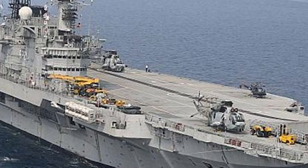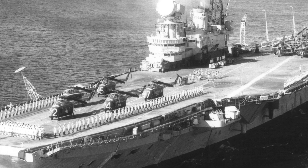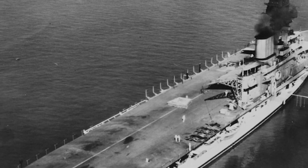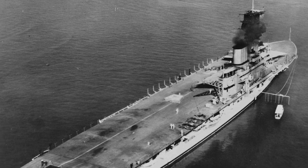Despite her small size compared to modern giants, she played a crucial role in World War II before being sunk by Japanese aircraft in 1942. The HMS Hermes may not match up to today's standards, but she was undoubtedly a groundbreaker in her time.